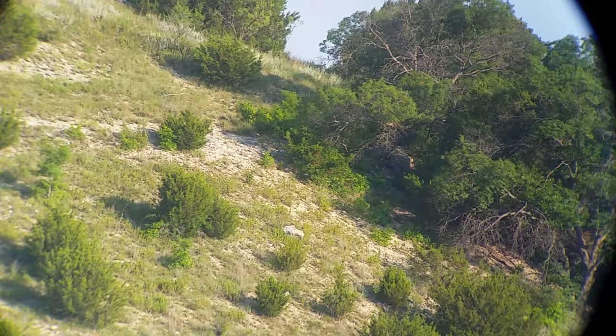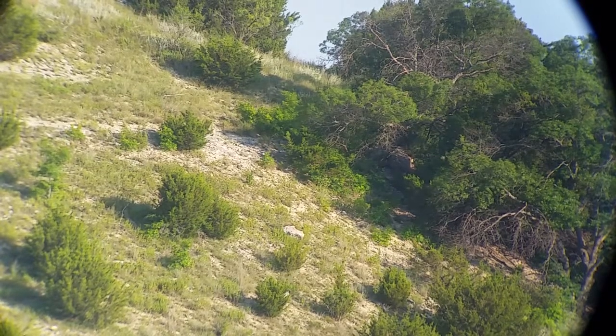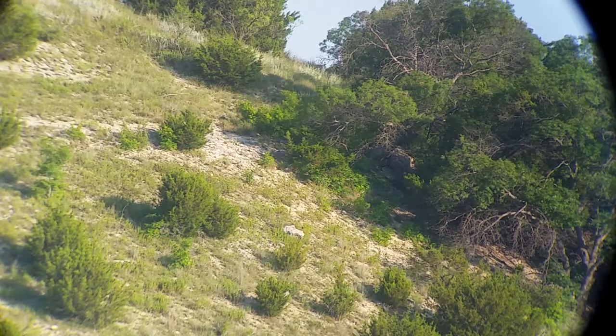Got a field practice shot here. Rock is 1,018 yards. Milled it at .3 mils tall and .9 wide.